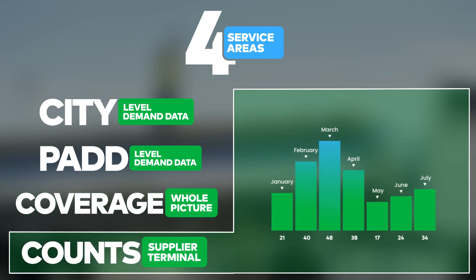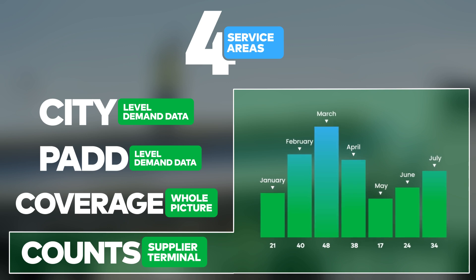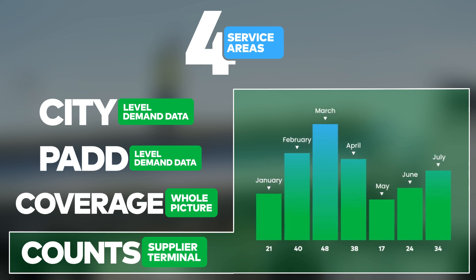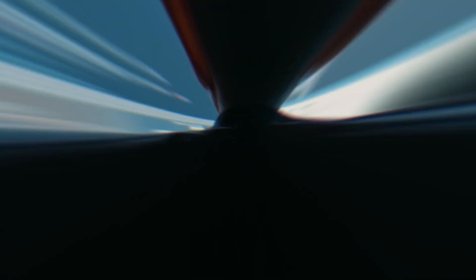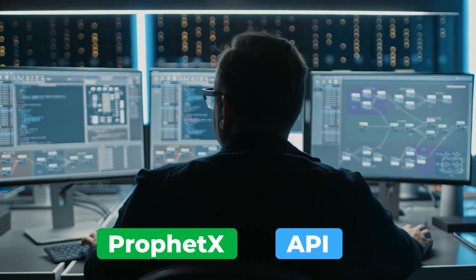And Supplier Terminal Counts: monthly reports that contain the average number of petroleum suppliers and distribution terminals comprising the individual city-level data. All of this information is accessible via the ProfitX Desktop Solution or API.